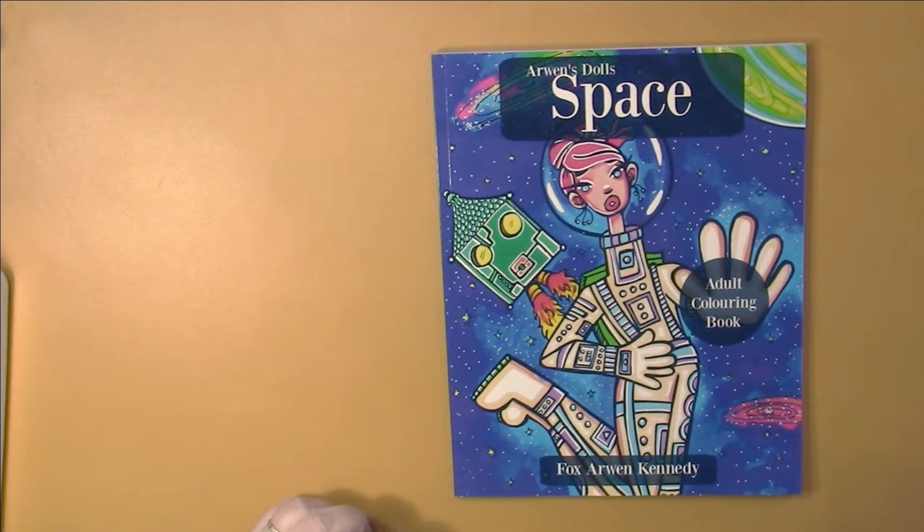Hello, this is Nikki in Niagara coming to you from Niagara Falls, Canada. Today we're going to take a look at Arwen's Dolls Space by Fox Arwen Kennedy, an adult coloring book.